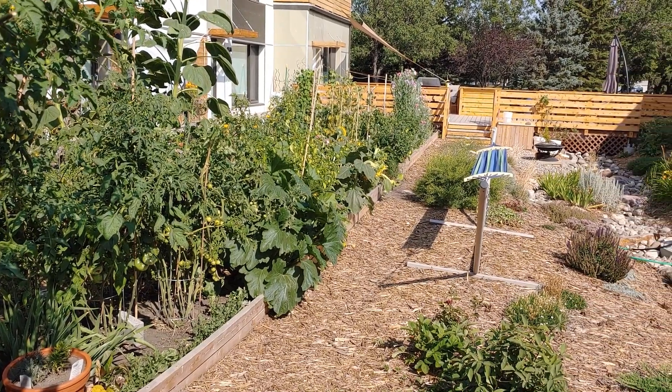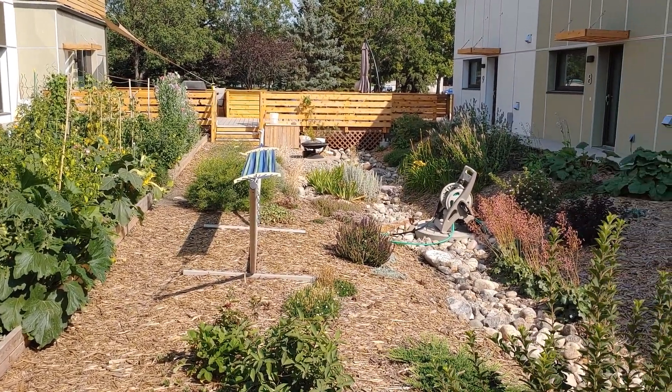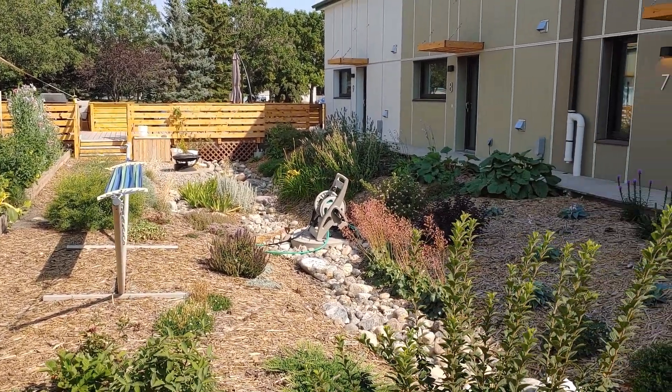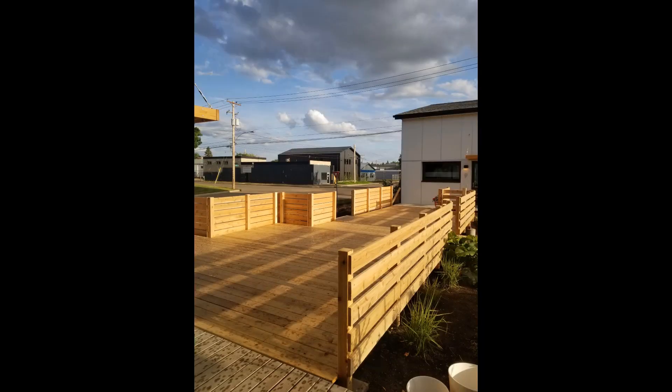The outdoor living space also supports the values of sustainability and community. The landscaping incorporates edible and native plants, as well as provides one garden plot per household. There's also an outdoor cooking and eating area, as well as a shared compost system for food and yard waste.